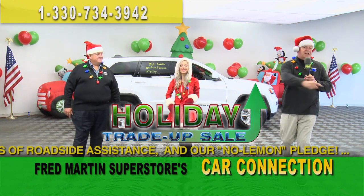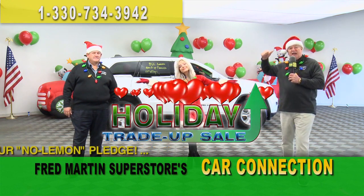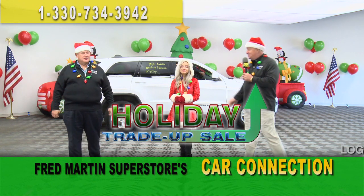There's no heartbreak here at Fred Martin Superstore because you're not going to have any payments until Valentine's Day. No payments until Valentine's Day — until February. Nice. Who's your Valentine?